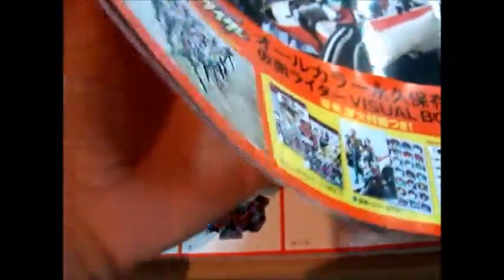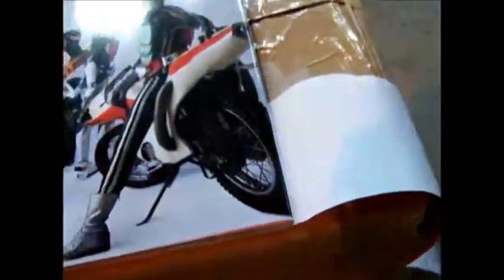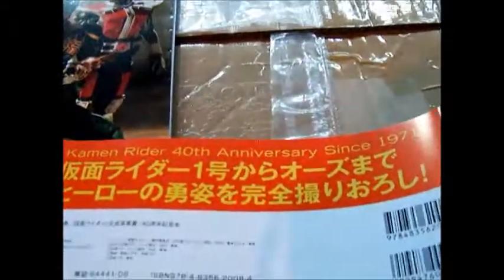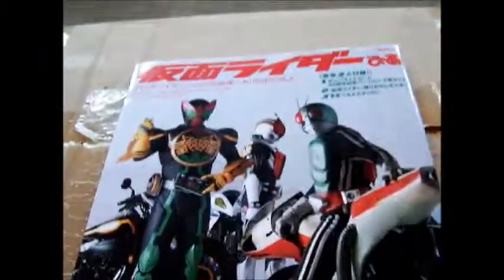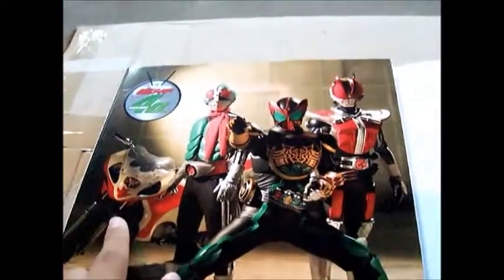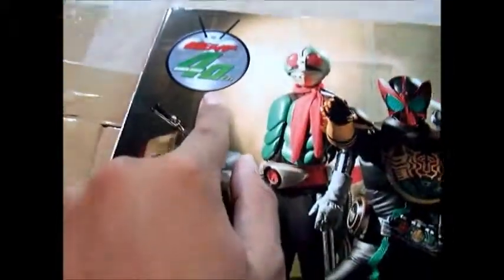So yeah. I'm gonna show you this part. It's just a plain one. Since 1971, which is correct. Little poses for Ichigo and Ozu. This is the front, obviously. And the inside is Kamen Rider Ichigo.